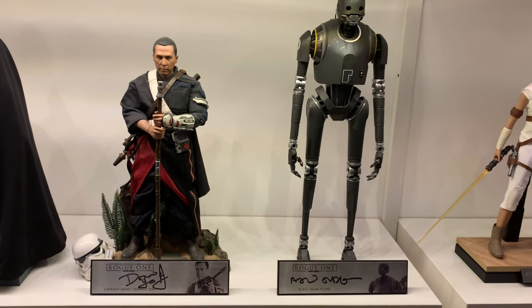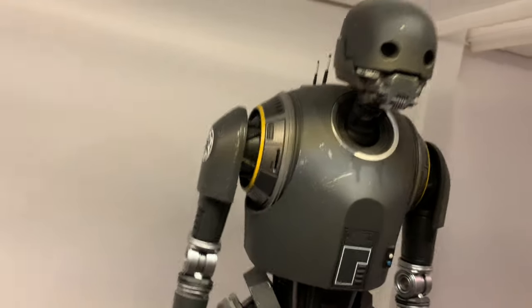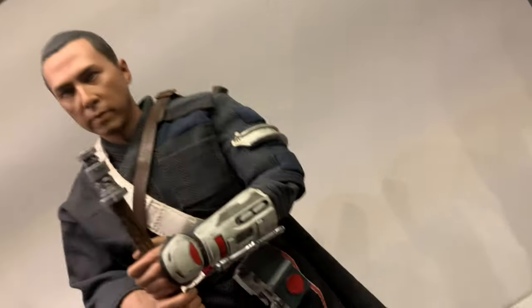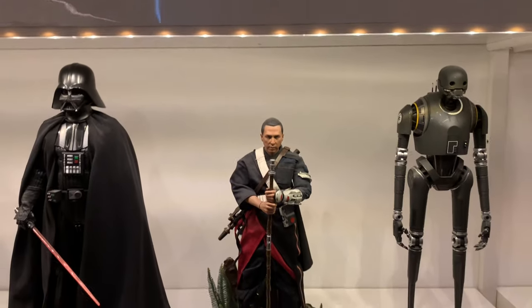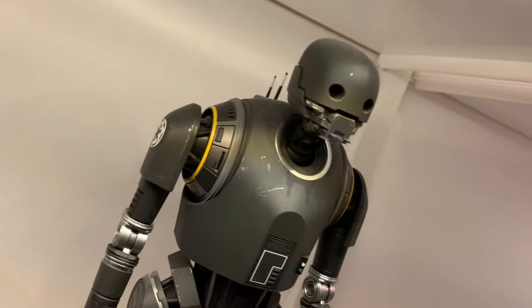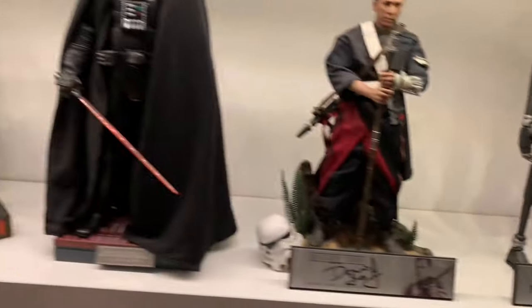A couple of Rogue One figures — we've got Chirrut Imwe and K2SO. The original release K2SO — I know Hot Toys are doing a new one but it hasn't been released yet. That's a phenomenal figure. The Chirrut Imwe is absolutely dynamite — it's a great figure and in comparison to everything else it's actually quite small. I was lucky enough to meet Donnie Yen at a convention in London so I had him sign the plaque. And I was also lucky enough to meet Alan Tudyk, who plays K2SO, and had him sign that plaque.